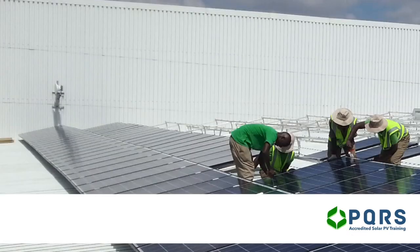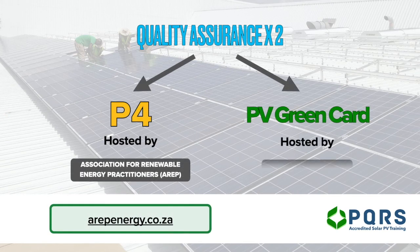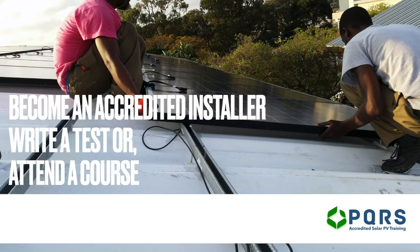If you think you have enough knowledge and experience and would like to attempt one of the tests, make your way over to arabenergy.co.za and register for the online solar PV test, or pvgreencard.co.za in order to write at a variety of locations throughout South Africa in a classroom-based environment. If you feel you need additional preparation, you're welcome to take a look at our range of courses on offer. PQRS is currently the largest solar PV training provider in South Africa — we'll have a course near you for face-to-face learning, or look at our online courses and become an accredited installer without leaving home.